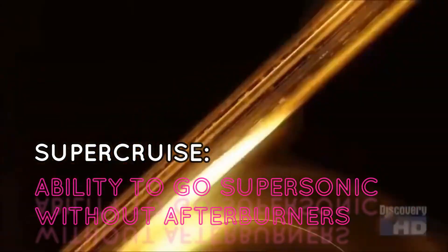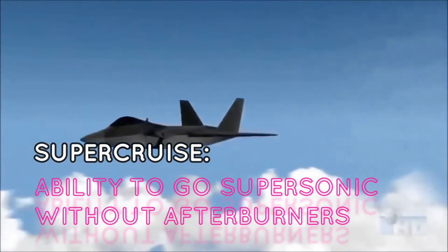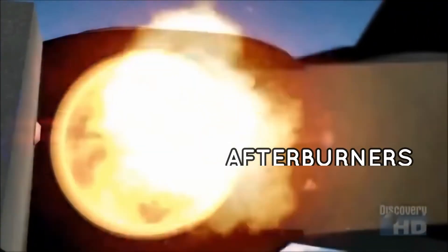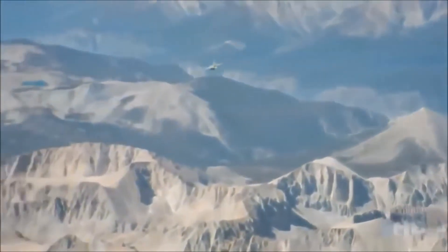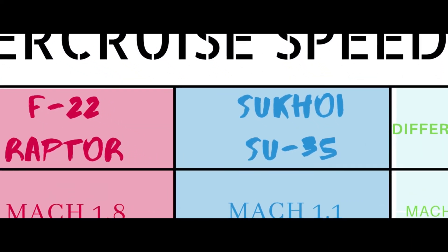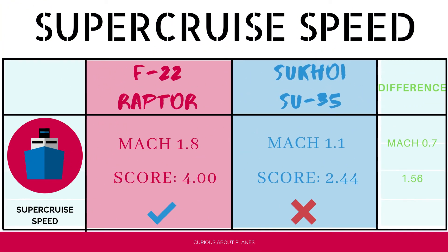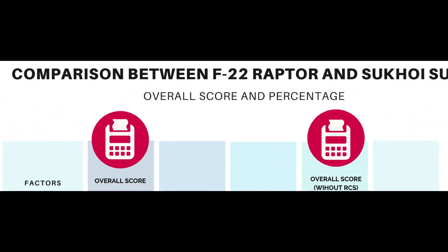The final test is supercruise speed — the ability to go supersonic without afterburners, which consume large amounts of fuel with thrust-specific fuel consumption of 1.8 to 2.5. The Su-35 can supercruise at Mach 1.1, while the F-22 can do it at Mach 1.8, burning far less fuel for the same speed advantage. The F-22 earns a score of four, and the Su-35 scores 2.44.